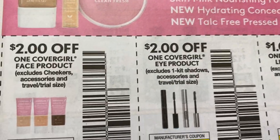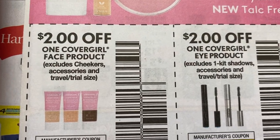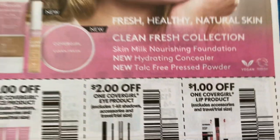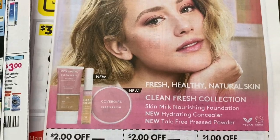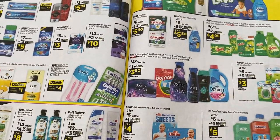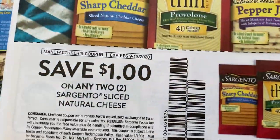Here's CoverGirl — again another coupon that went down in value. So two dollars on the face, two dollars on the eye, a dollar on the lip. Hopefully the two dollar coupons still offer some value, but those three dollar coupons are really good if you still have any.